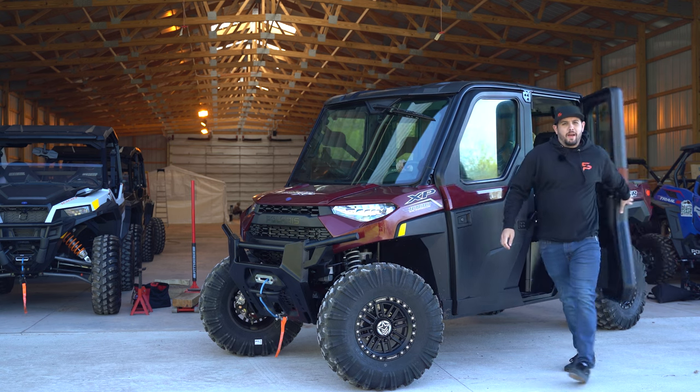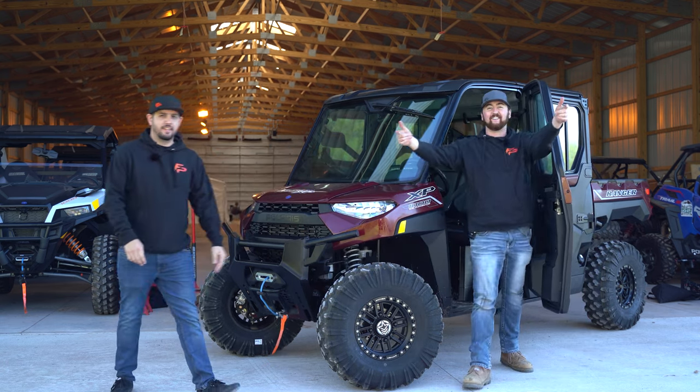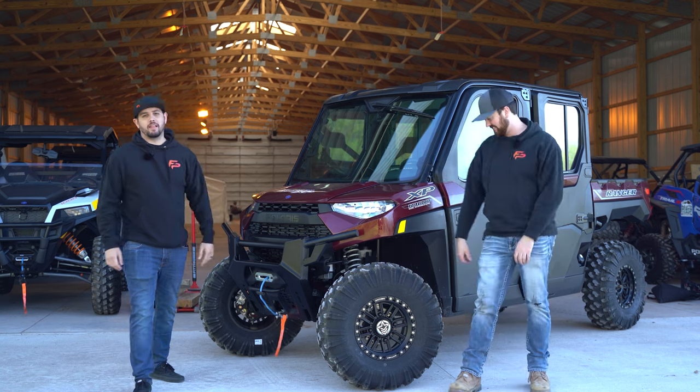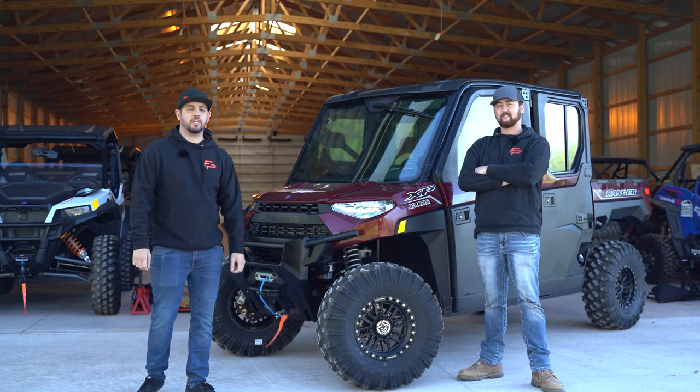What's going on guys, we're back on the Function Power Sports YouTube. It's Wilson and Glenn, and we've got another spotlight for you here at Hamilton's North Coast Adventures in the Michigan UP.